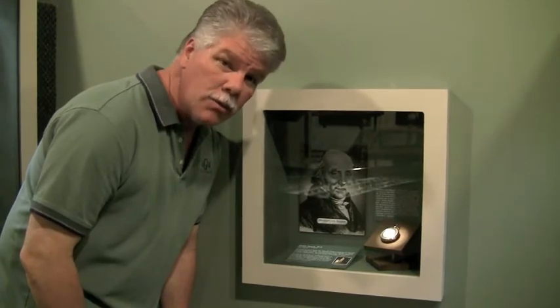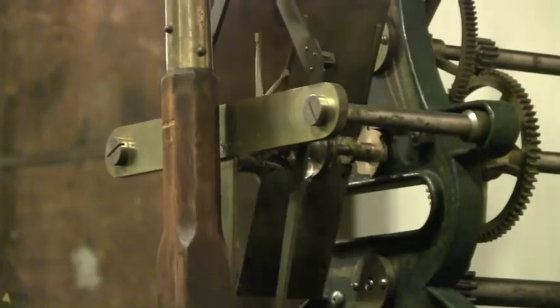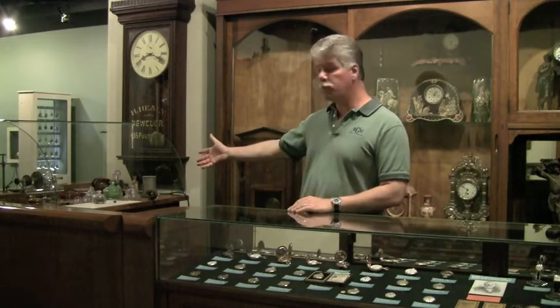There's an early Breguet watch from 1814 — Louis Abraham Breguet, probably the best, most famous watchmaker ever. The museum here, they've even recreated an antique jewelry store like the way it was 100 years ago. This is amazing. There's authentic clocks, watches, even a watchmaker's bench with all the tools of the time. It really gives you that feeling of going back in time.